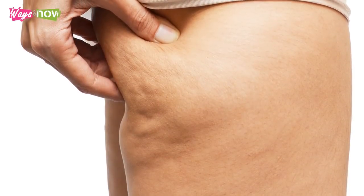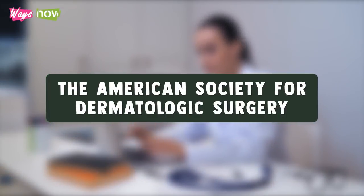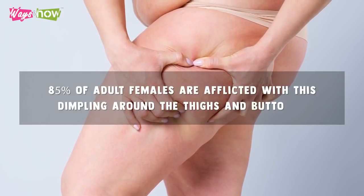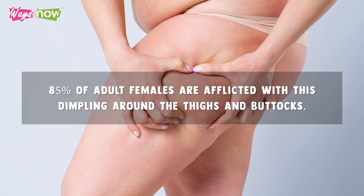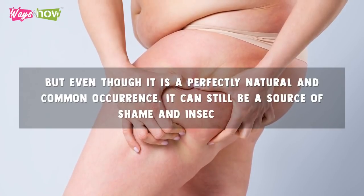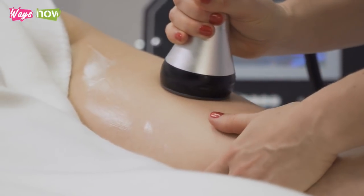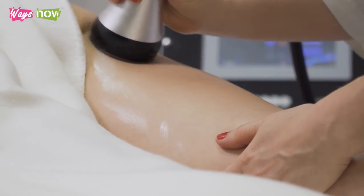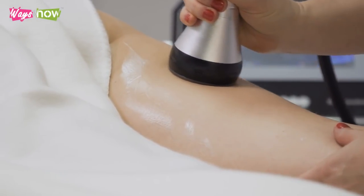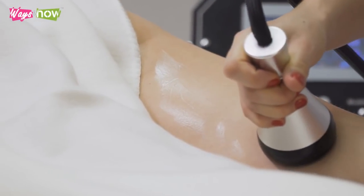Having cellulite is natural, especially among women. The American Society for Dermatologic Surgery estimates that more than 85% of adult females are afflicted with this dimpling around the thighs and buttocks. But even though it is a perfectly natural and common occurrence, it can still be a source of shame and insecurity. Thousands of women seek technologically advanced procedures at cosmetic or dermatologic clinics worldwide. Though procedures like radiofrequency and lasers are generally effective and non-invasive, they also come with a hefty price tag.